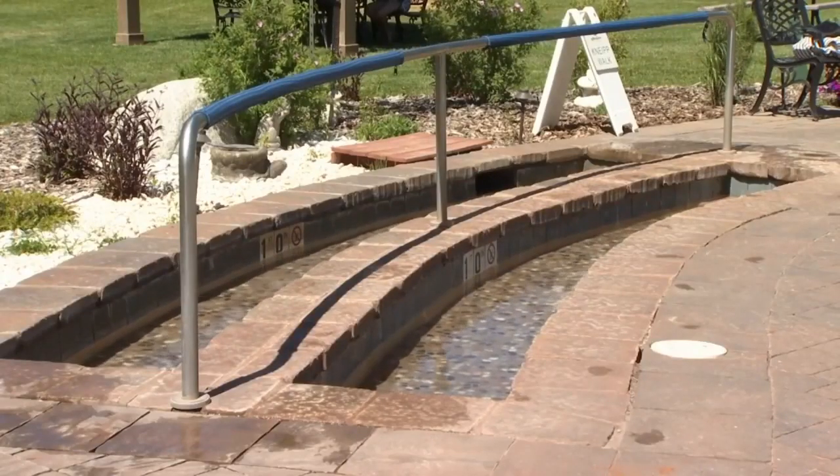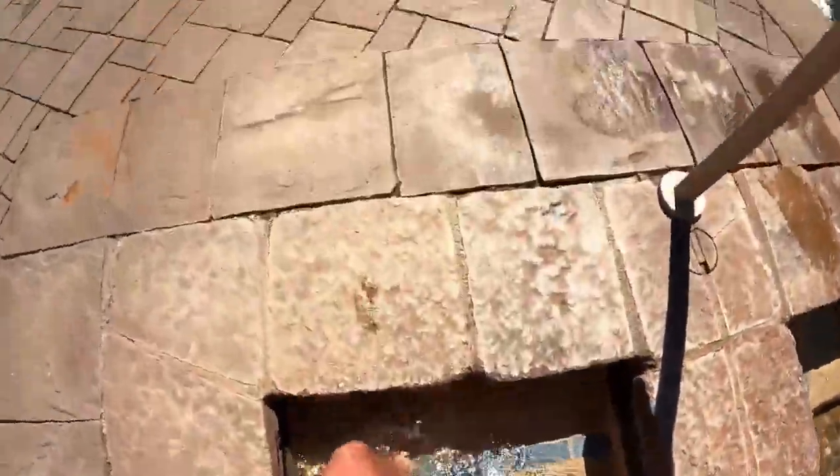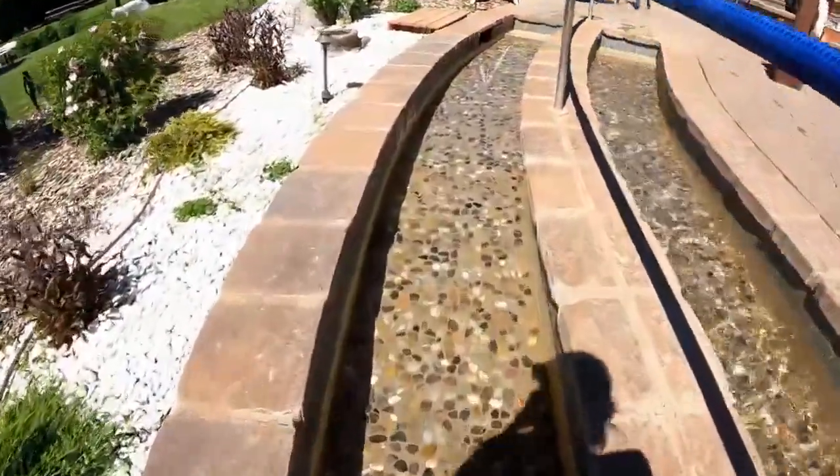They're also the only hot springs that has a Kneipp Walk in the country. One side's hot and one side's cold, with river rock on the bottom. As you walk from hot to cold, it does what's called pleasant thermal shock. The water shocks the body almost immediately, while microcurrents travel up towards the head, helping stimulate blood circulation.